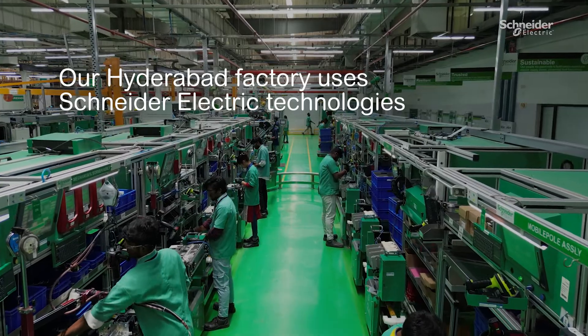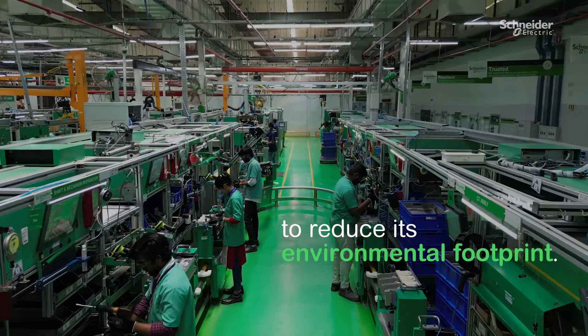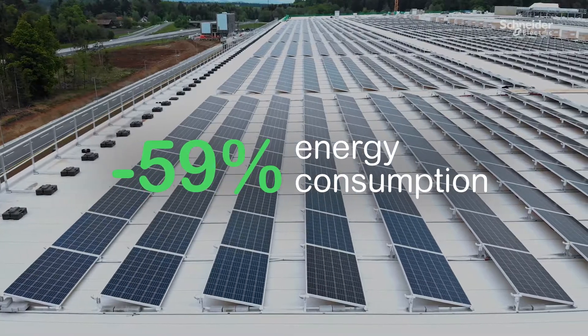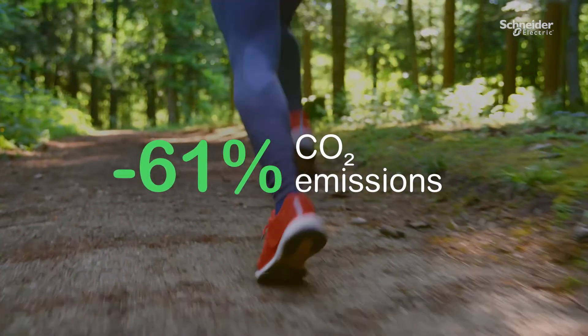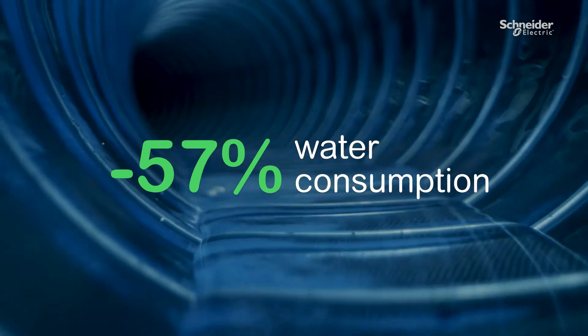Our Hyderabad factory uses Schneider & Etrix technologies to reduce environmental footprint. In just four years, the site has reduced energy consumption by 59%, improved waste optimisation by 64%, decreased CO2 emissions by 61%, and cut down water consumption by 57%.